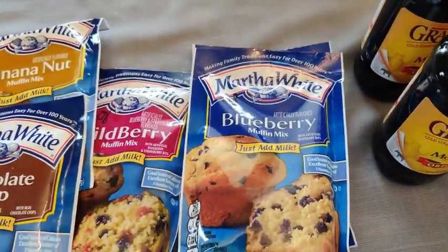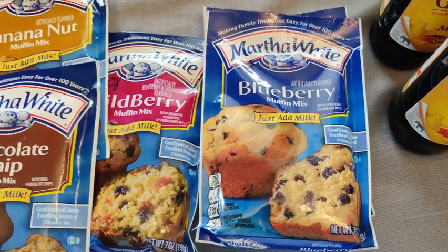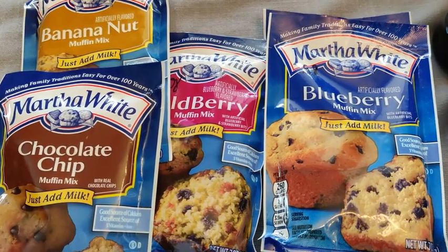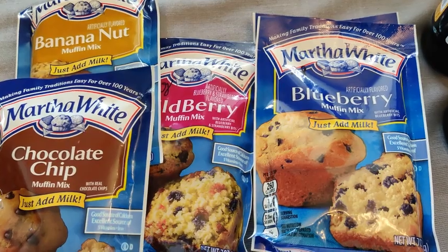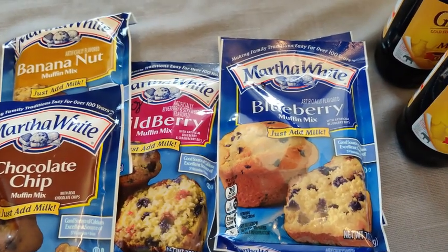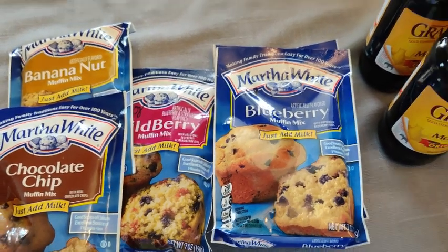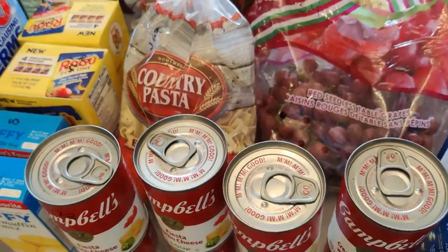I also got some Martha White muffin mixes — blueberry, wild berry, chocolate chip, and banana nut. Some were 98 cents and a couple were $1.08, and all you need to do is add a little bit of milk. I also have a solar oven and I want to test that out — I have a video coming soon on that because I think those are wonderful to have in our preps.